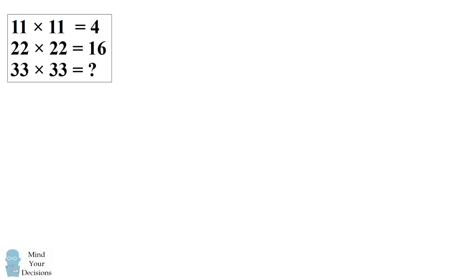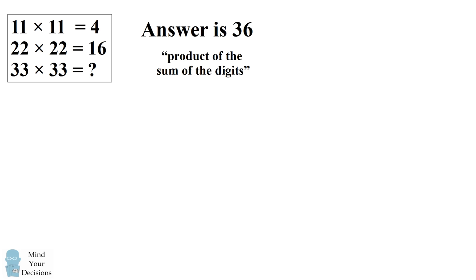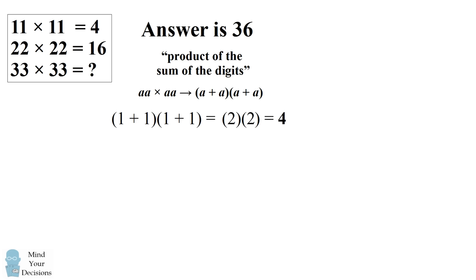So most people believe the correct answer is 36. This is found by taking the product of the sum of the digits in each multiplication. When multiplying two numbers aa and aa, you obtain the answer by taking the sum of the digits in each multiplication and then multiplying that together. For example, to do 11 times 11, we would take the quantity 1 plus 1 and multiply it by the quantity 1 plus 1. This equals 2 times 2, which gets to 4 as given in the puzzle.